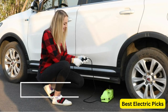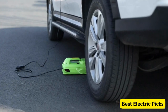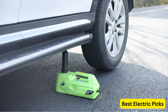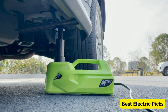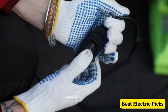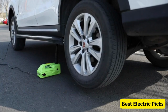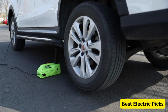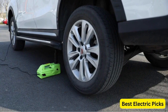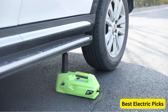The portability of the Symptami Electric Car Jack is another highlight. It is designed to be compact and lightweight, making it easy to store in your trunk and carry around whenever needed. The jack also comes with a convenient carrying case to keep all the components organized and protected. It features a simple and user-friendly control system that allows you to raise or lower the vehicle with just the push of a button, eliminating the need for manual cranking and providing a hassle-free experience.